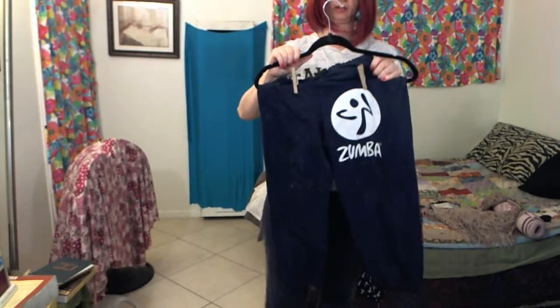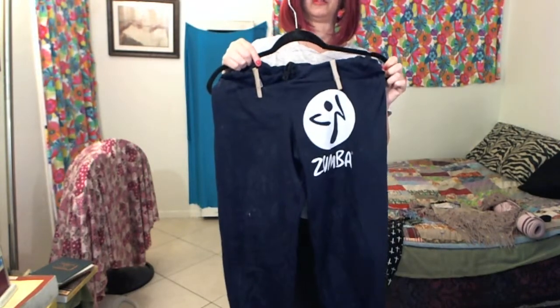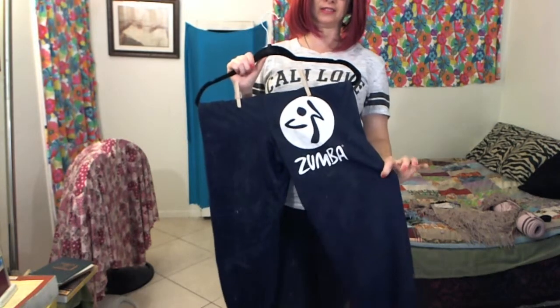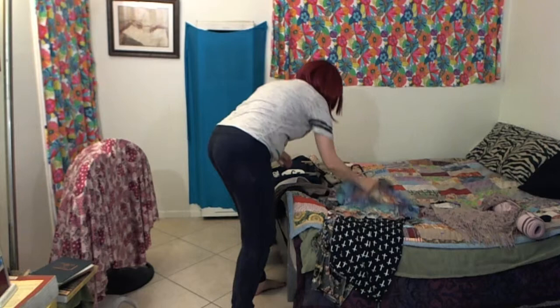Everybody loves a good pair of sweatpants, and so do I, and I find plenty when I dumpster dive. I guess now I have a free pair of Zumba pants that I can lounge around in the house in. So that's kind of a cool thing — thank you, Zumba, even though I didn't buy your product.